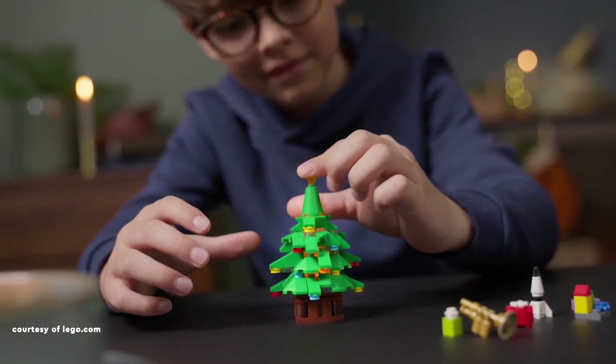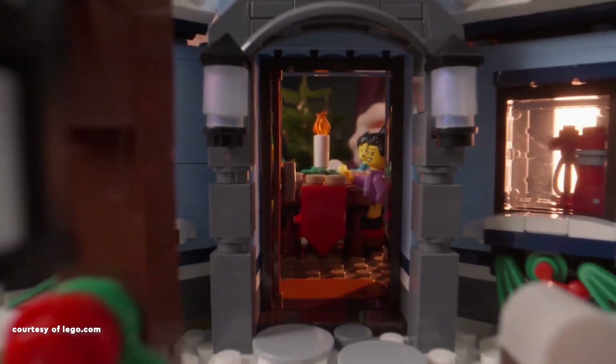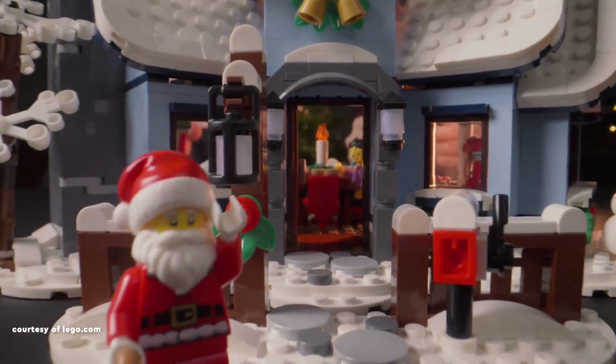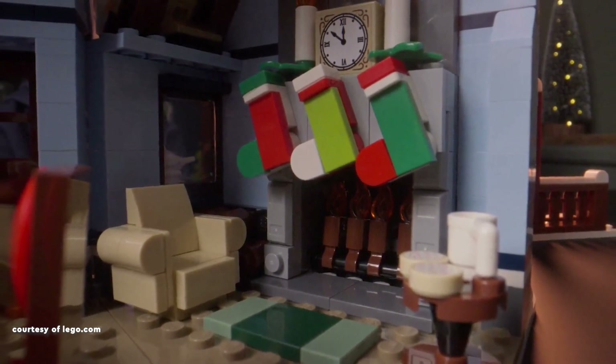conducive to simultaneous building by two individuals. The set presents a charming, snowy family house enclosed by a fence, accompanied by a Christmas tree adorned with festive decorations. Notably, the Christmas tree possesses a unique feature, lighting up upon pressing,